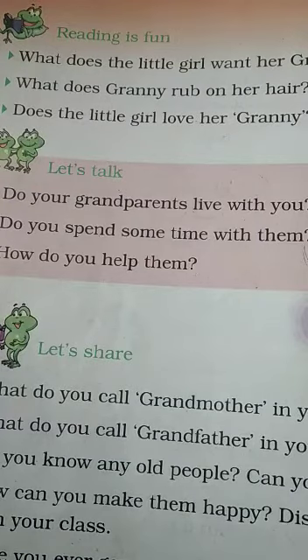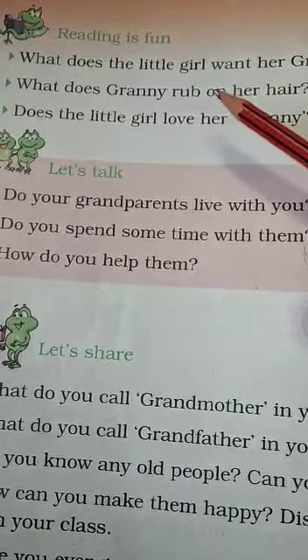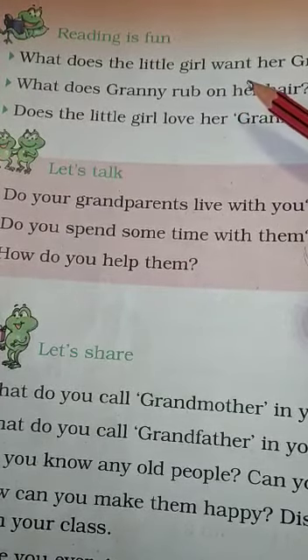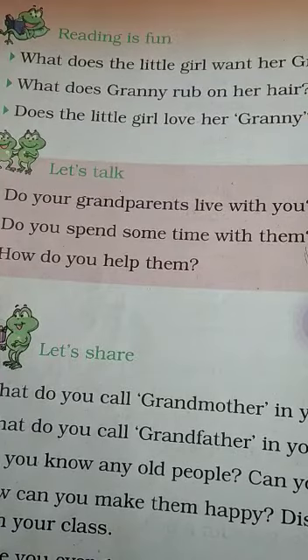What does the little girl want her granny to do? The little girl wants her granny to comb her hair.